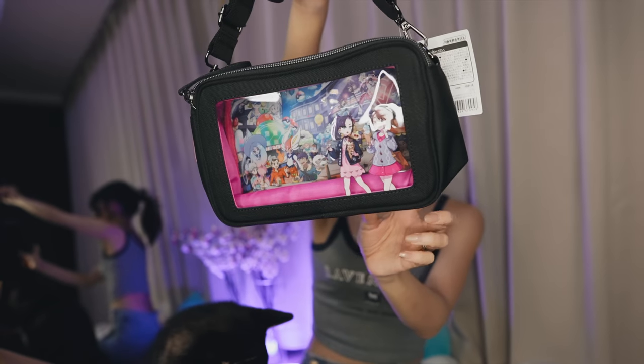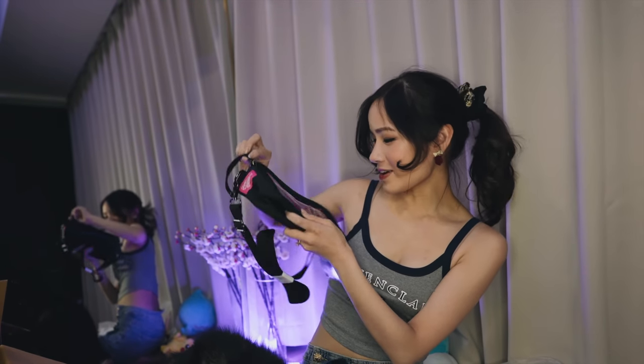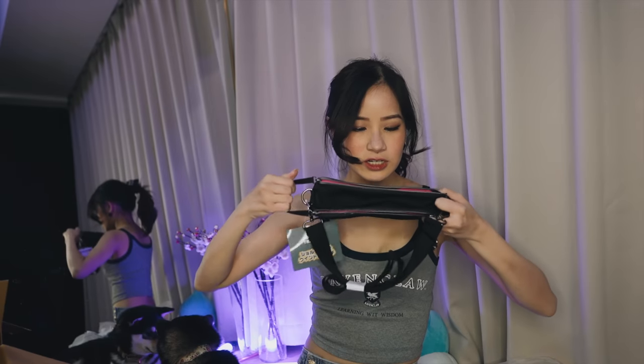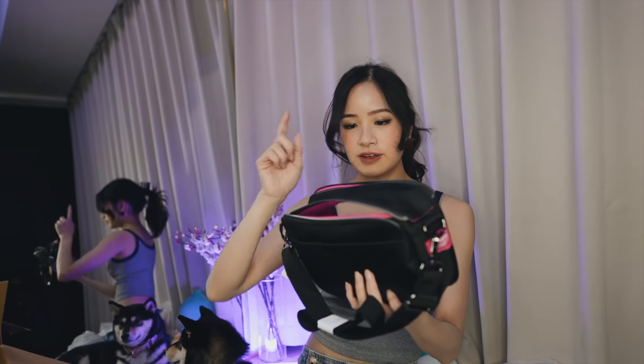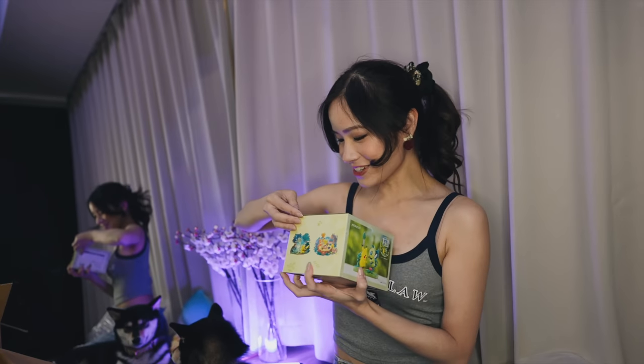It is a little bag with Pokémon trainers eating ice cream, and the background is just a bunch of Pokémon. Oh nice — it's got a double zip so it's quite spacious. I can actually use this for my cafe sheep sewing supplies — it would be perfect for putting sewing materials in.